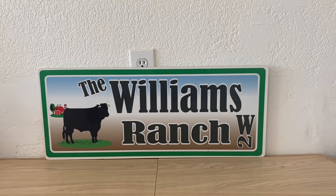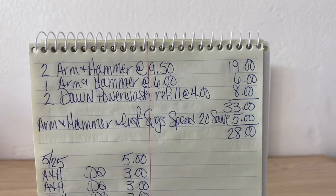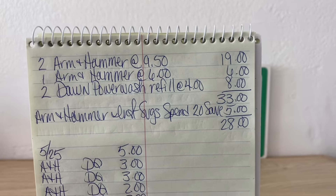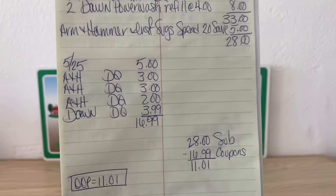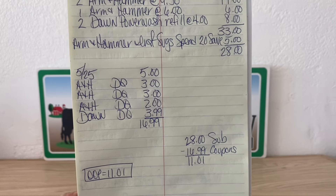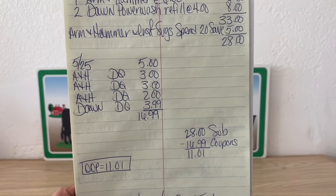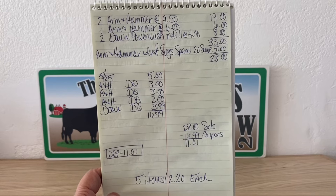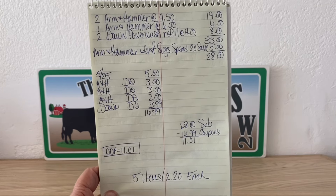Let's go over scenario two one more time. Two Arm & Hammer at $9.50, one Arm & Hammer at $6, two Dawn Power Wash refills at $4 — that gives us a $33 subtotal. Arm & Hammer instant savings spend $20 save $5 brings us to $28. We still hit our $25 threshold, so enter the number; $5 off $25 comes off. Arm & Hammer DQ $3, $3, $2; Dawn DQ $3.99 — that's $16.99 in digital coupons. $28 minus $16.99: your out of pocket is $11.01 for 5 items — $2.20 per item.